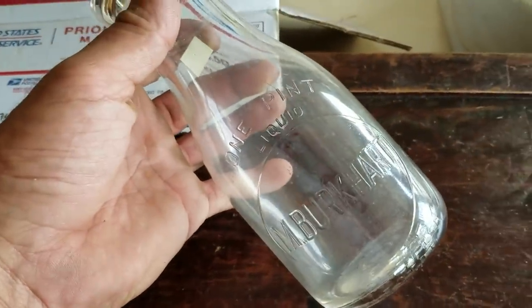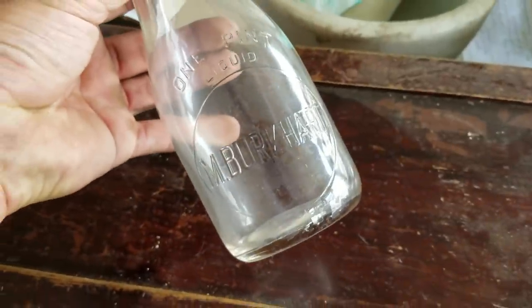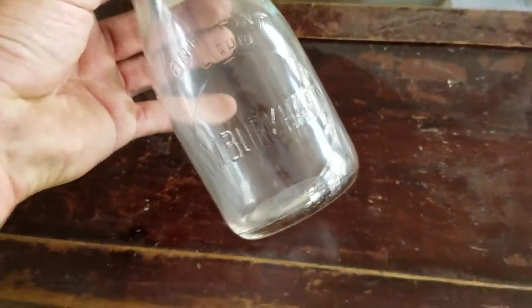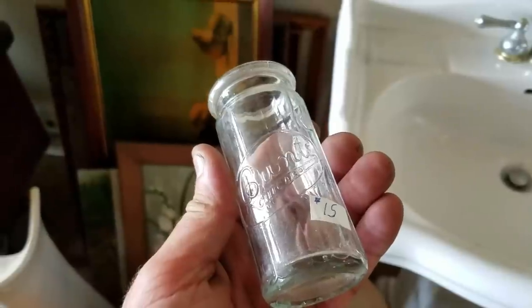Man, I don't even know what to say. I'll go into more detail in the next clip. I'll have to think about this because I don't even know what to say. Thank you. I'm going to have to get something to give away in this guy's honor that sent that milk bottle.